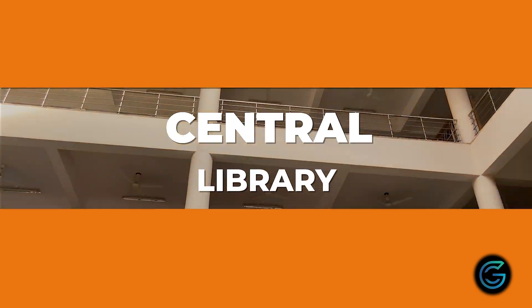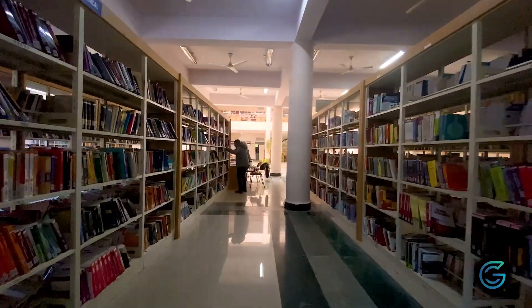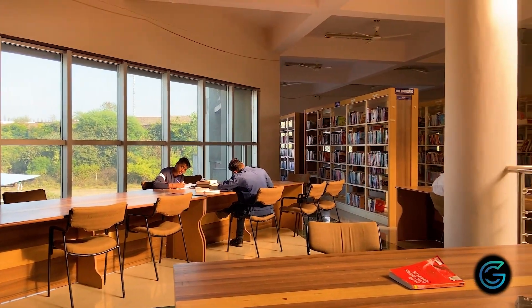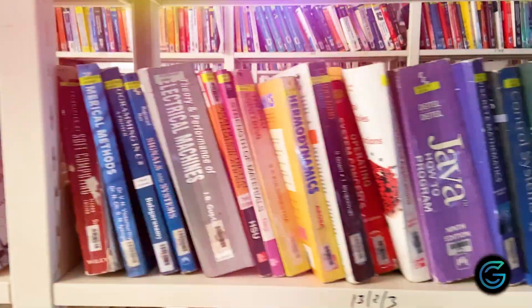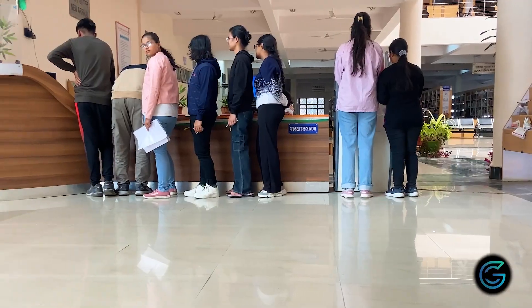Established alongside the University, the Central Library at RGPV Bhopal has a wide range of engineering, technology, and science resources. It includes about 88,000 books, 150 printed journals, and more than 68 lakh ebooks in the electronic database.